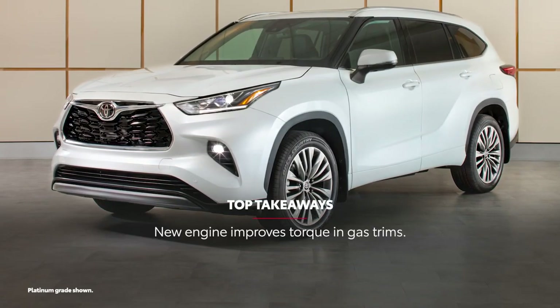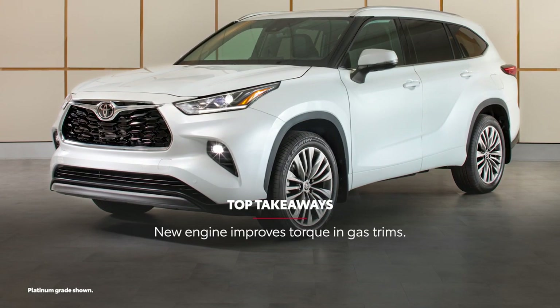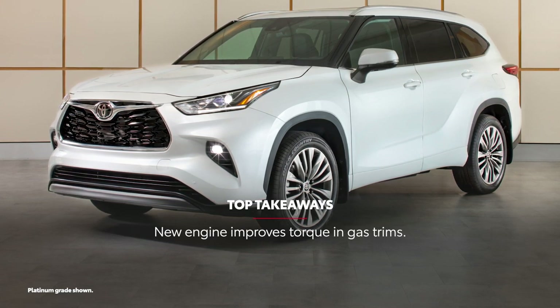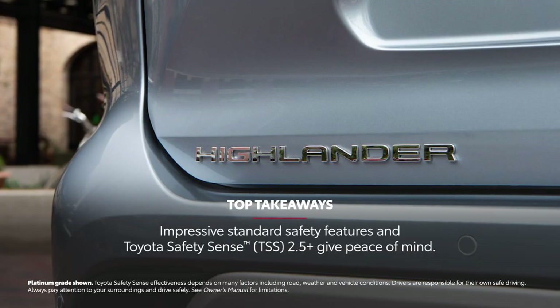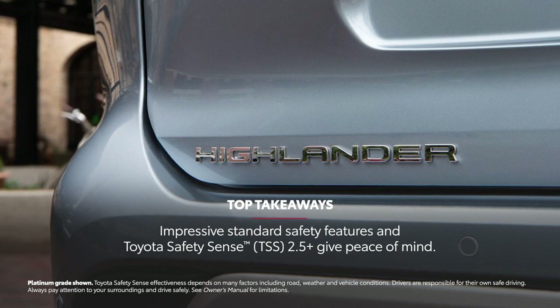The 2023 Highlander features a new turbocharged four-cylinder engine that offers more torque than last year. Highlander remains at the forefront of safety, with eight airbags and Toyota Safety Sense 2.5 Plus active safety suite of advanced driver assistance features for more peace of mind.